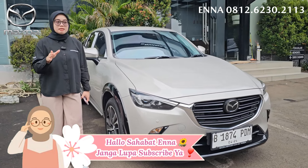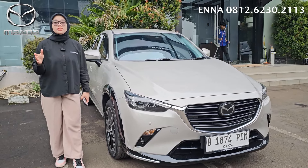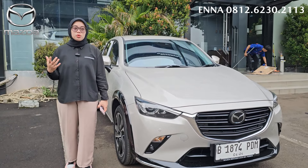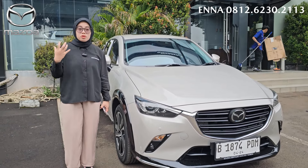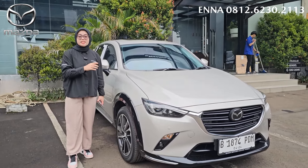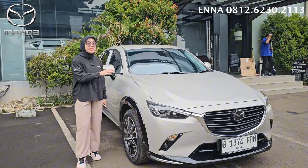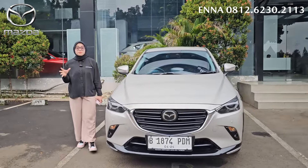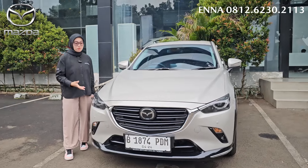Kalian harus jaga kesehatan banget, karena kita akan memasuki bulan puasa. Jadi kita itu harus mempunyai kesehatan yang fit dan juga harus bugar ya, karena biar puasanya lancar. Disini di samping Ena ada Mazda CX-3 yang facelift improvement, ini yang tipe sport. Kalau untuk CX-3 itu ada dua tipe, ada yang tipe sport dan juga ada yang tipe pro.